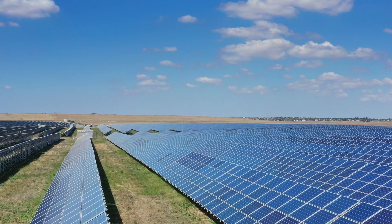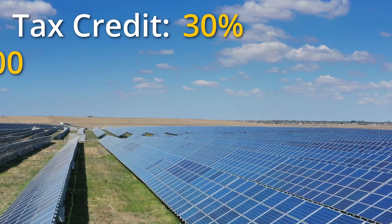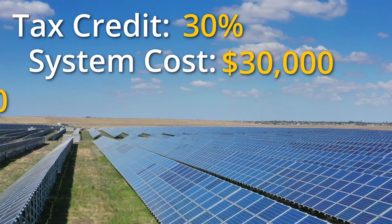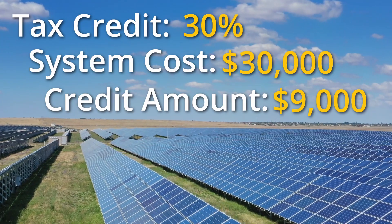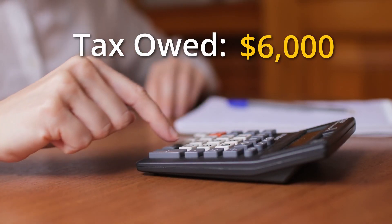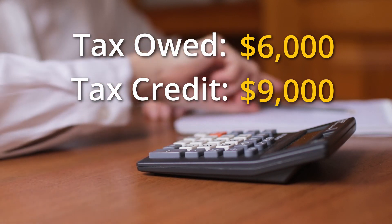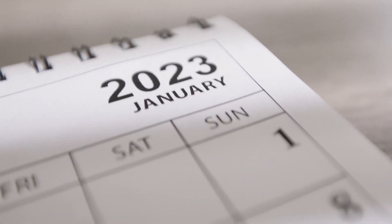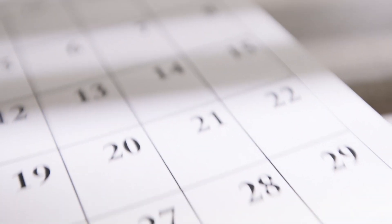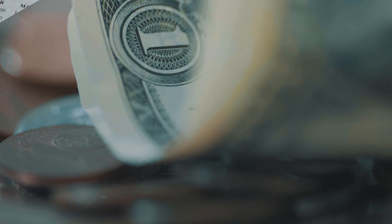Putting it all together — if you go solar while the tax credit is at 30% and the total cost to purchase and install your solar system was $30,000, you'll have $9,000 you'll be able to deduct from your federal income tax. So if you owe $6,000 in federal income tax, you could pay it all using your solar tax credit and still have $3,000 left. You can roll over this or any extra amount to the following years, which helps take advantage of the credit if you owe little in taxes each year.